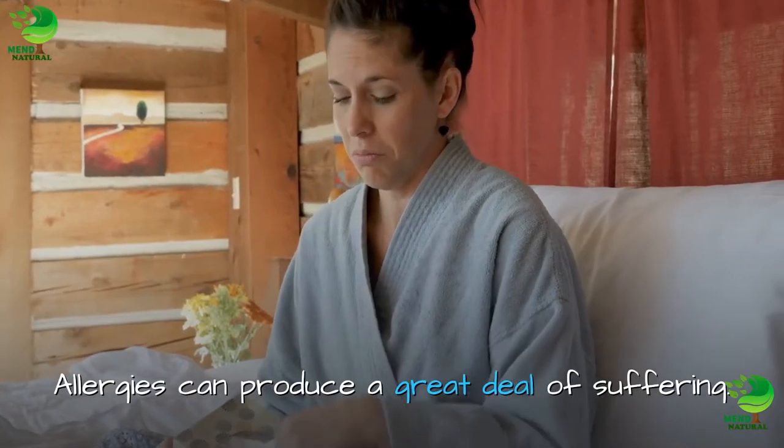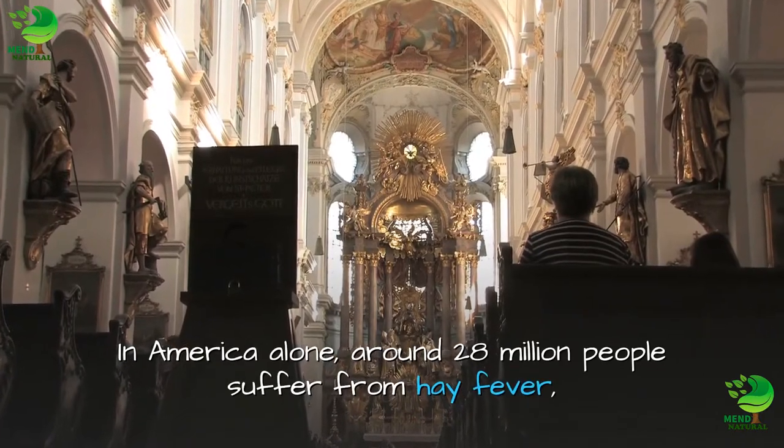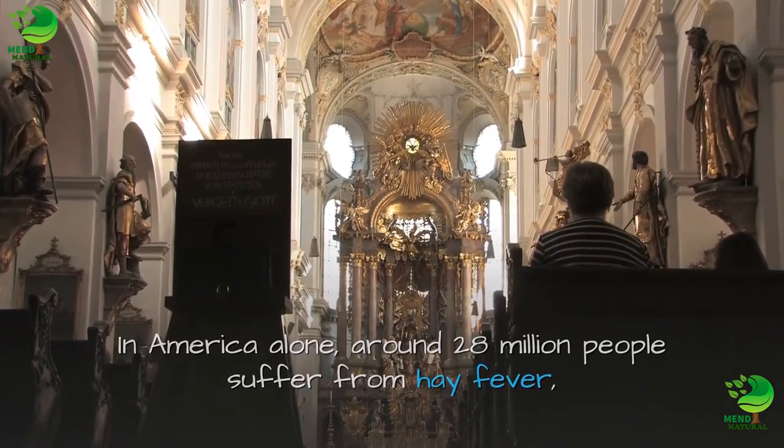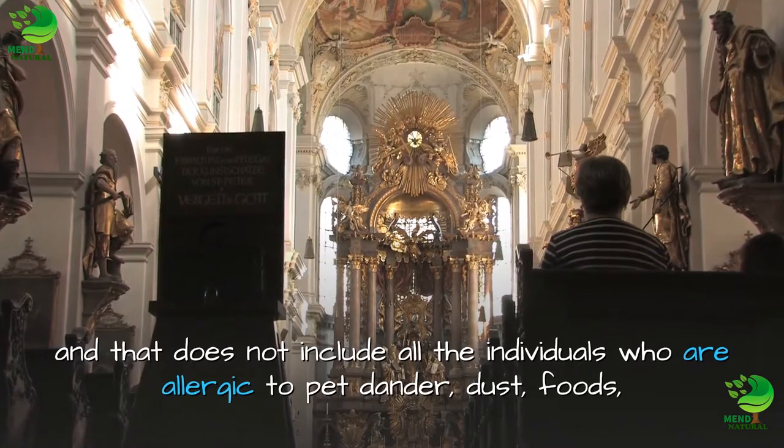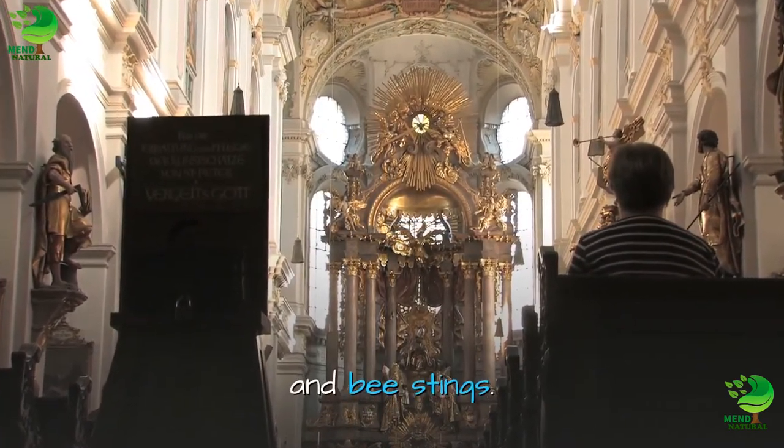Allergies can produce a great deal of suffering. In America alone, around 28 million people suffer from hay fever, and that does not include all the individuals who are allergic to pet dander, dust, foods, and bee stings.